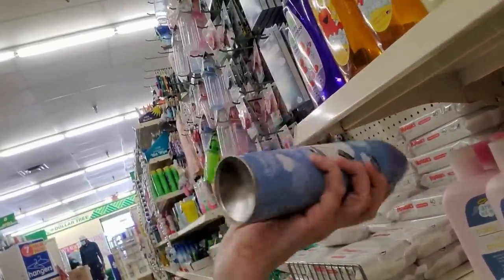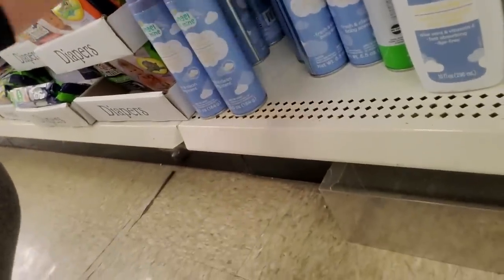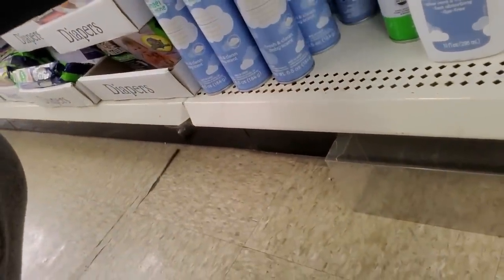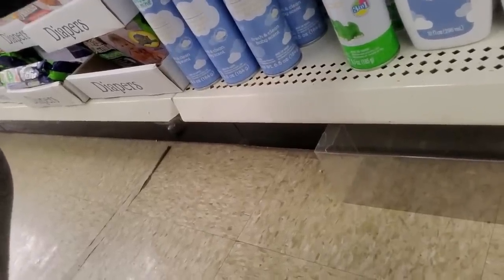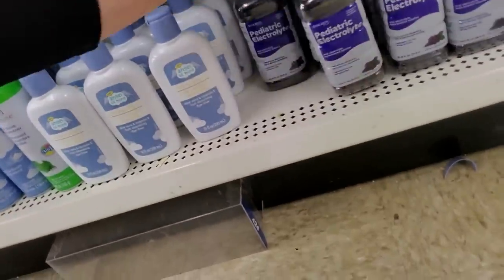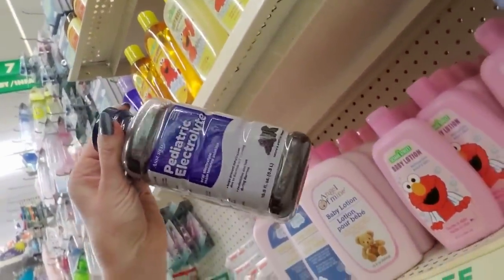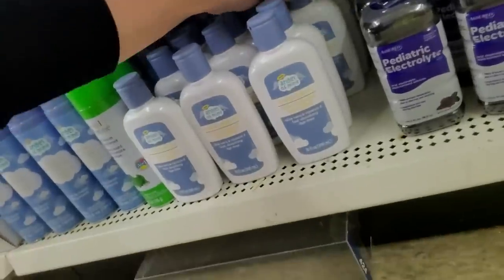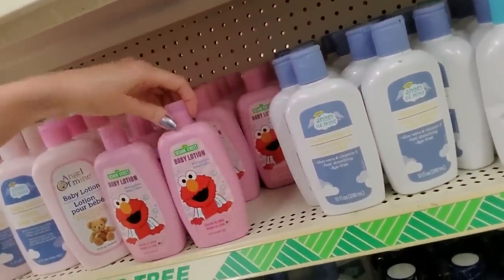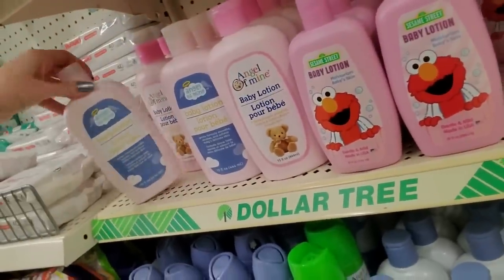Angel of Mine Baby Room Air Freshener. Just open a window — don't spray anything in there. That's not necessary, just air it out. You don't need to be spraying anything in there — that's just my opinion. They even have the grape flavored pediatric electrolyte. I would have at least two full-size bottles of this stuff at all times because my kids would never get sick at a convenient time of day — it was always like the middle of the night. Just have it available. Trust me, you will not regret it.